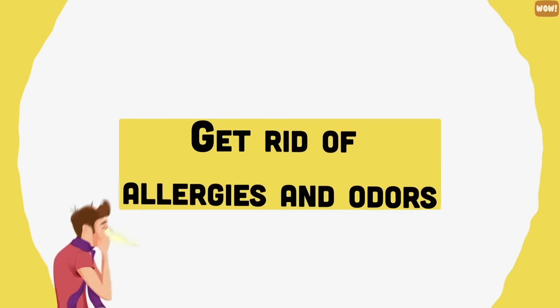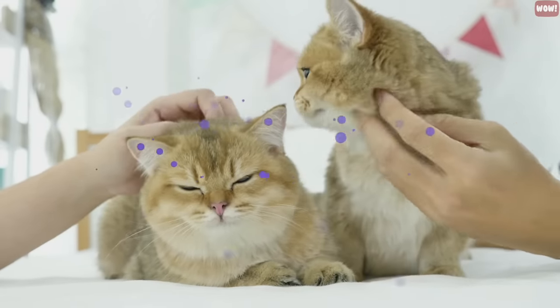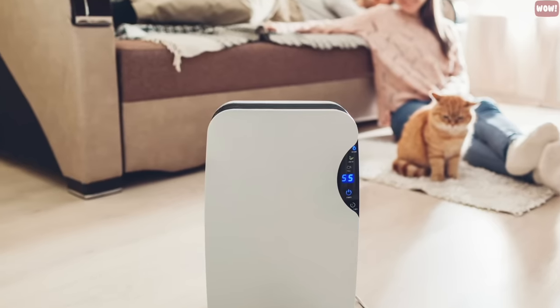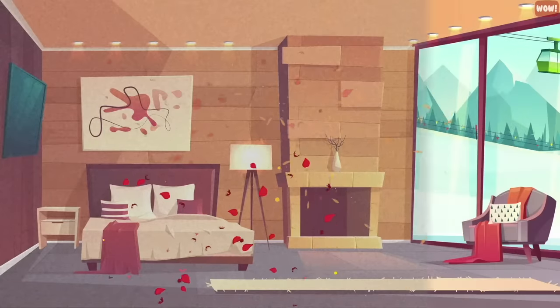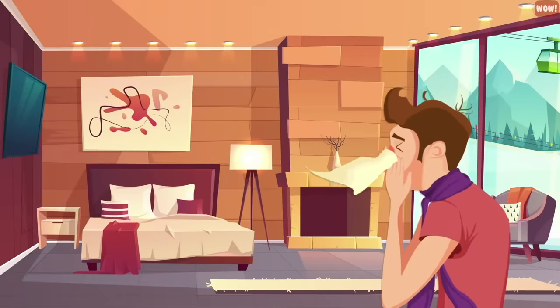Get rid of allergies and odors. Having a cat in the house can mean more odors, allergens, and dander in the air. Keep an air filter or purifier in your home to remove any airborne dander and dust. Not only will this make your place smell better, but it'll make the air more breathable too, especially if you have any guests with allergies.